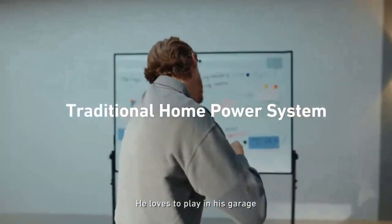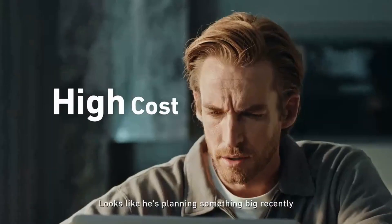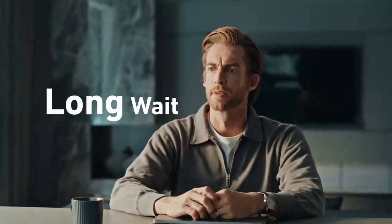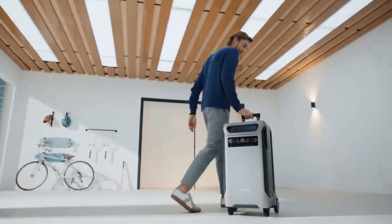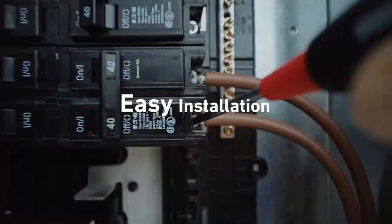Whether you're off-grid or prepping for emergencies, the Anker Solix F380 is a monster power station. Solar-compatible, expandable capacity, and enough juice to run your home for days. This is energy independence in a box.